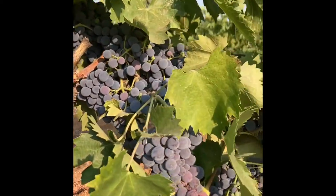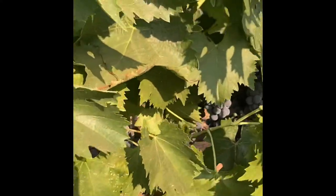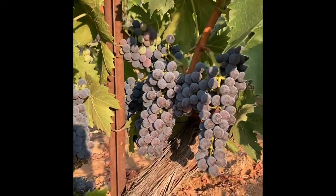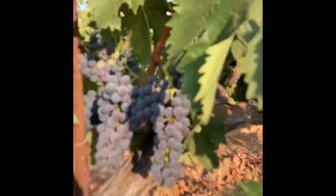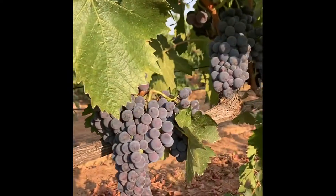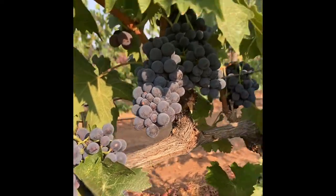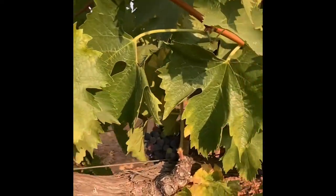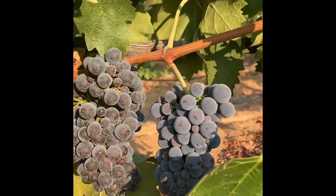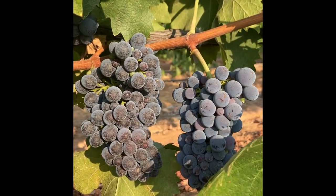Today we're seeing a lot more color development in the Sangiovese compared to 12 days ago when we were here last. On July 30th we were looking at 30 to 35 percent variation. Today I would probably put this more in the 90 to 95 percent category. But of course color is only one aspect. Taking samples and tasting these grapes will give us a full picture.